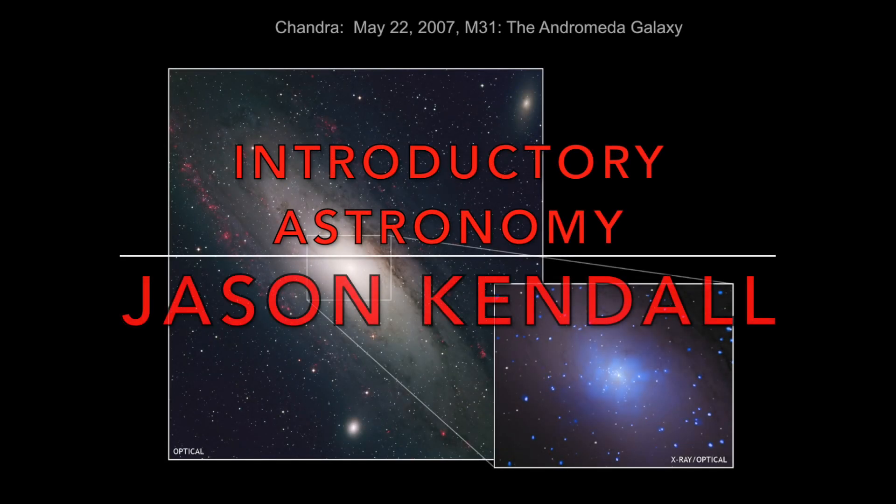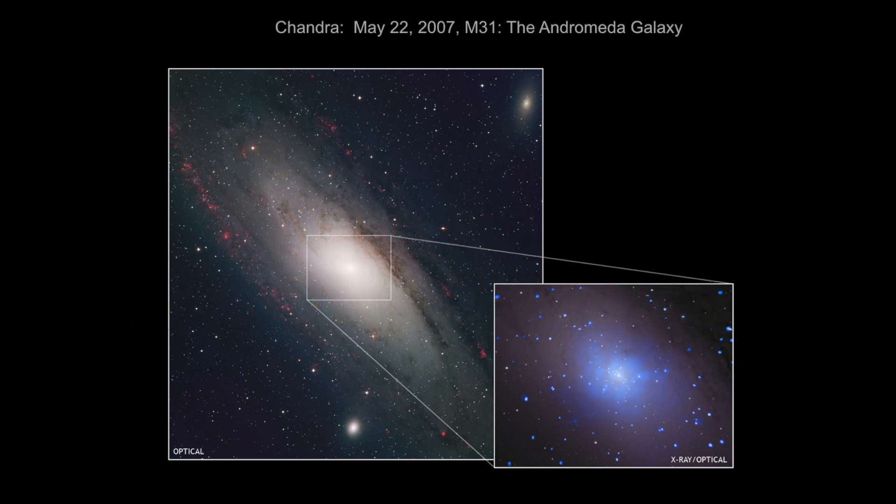Hi, this is Jason Kendall. Welcome to the next of my introductory astronomy lectures. We're continuing along with the Milky Way for our final bit about the nature of the Milky Way itself. But we're going to start by looking first at the Andromeda galaxy, which is the nearest bright, large galaxy to the Milky Way.